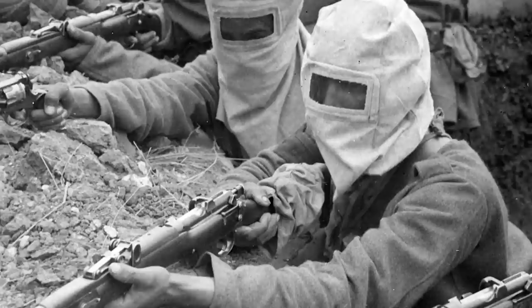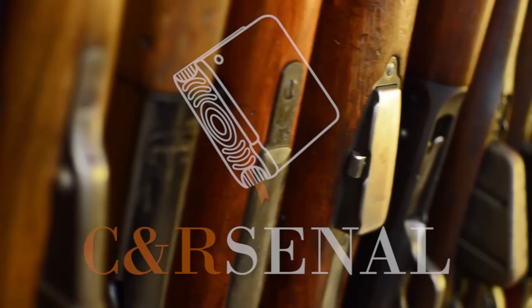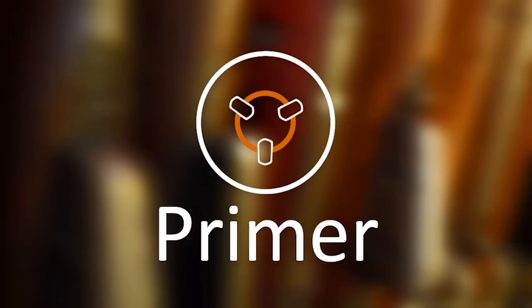We've covered a fair bit of cutting-edge World War I semi-automatic pistol technology, but Britain was going to stick with the tried-and-true — a big honking revolver. Hi, I'm Othais, and this is the Webley Mark V, a British military revolver and World War I icon.